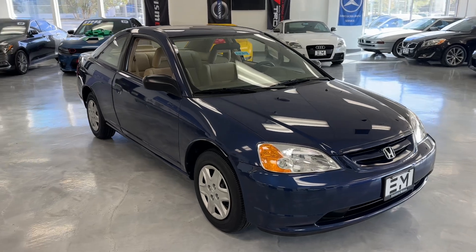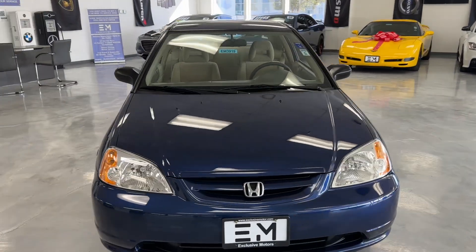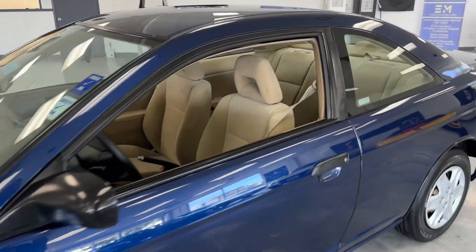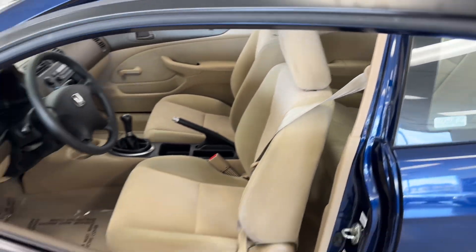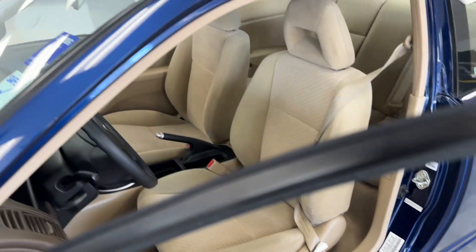Beautiful car, one of a kind. This car is most likely going to last hundreds of thousands of miles, and you'd be starting with extremely low mileage at the 36,000 mile range. Look at that clean, clean interior.